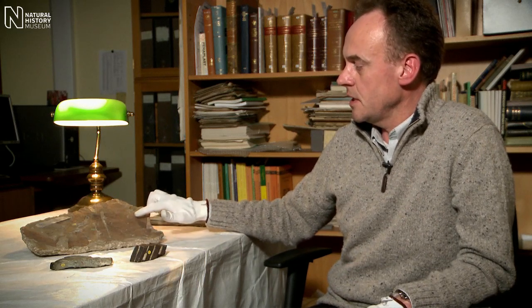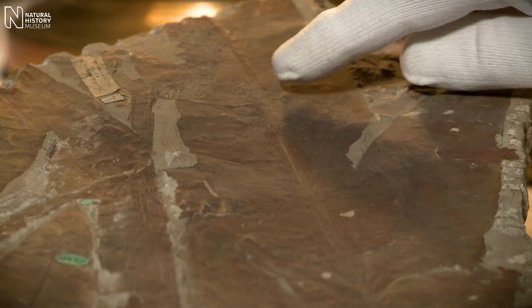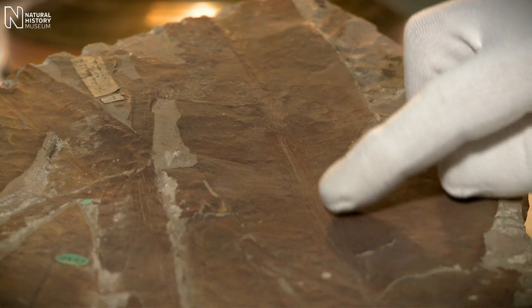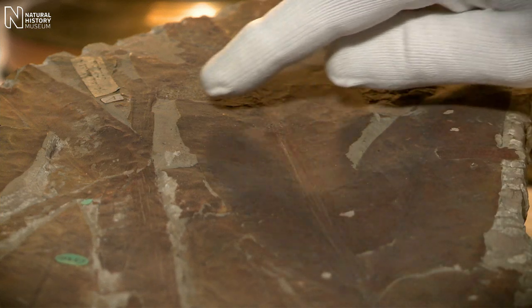The plant that Scott collected was actually not very well preserved and he didn't recognise it for what it was at the time. It was only when it was studied later that it was realised that it actually was Glossopteris, and here we have a specimen that's very much more complete from India, showing a large feather-like leaf with a very clear and pronounced midrib and a very distinctive type of venation.